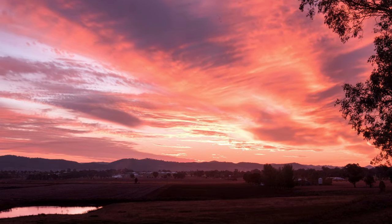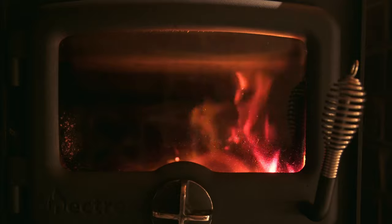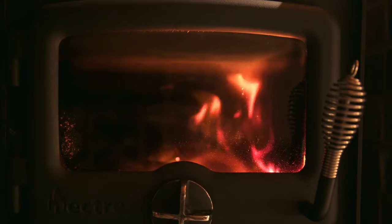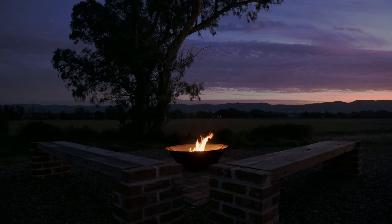We put a wood fire in partly because we just felt it was much more fitting to be out in the country and in a building like this with a wood fire, even though it takes a little bit more work. And then outside we've also got a fire pit where people can sit around in the evening.